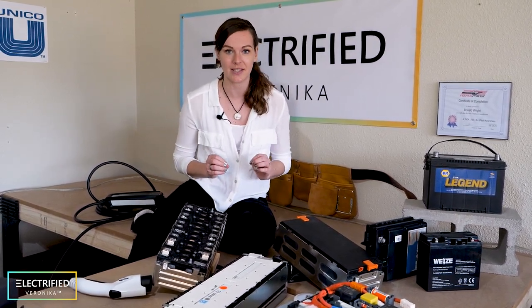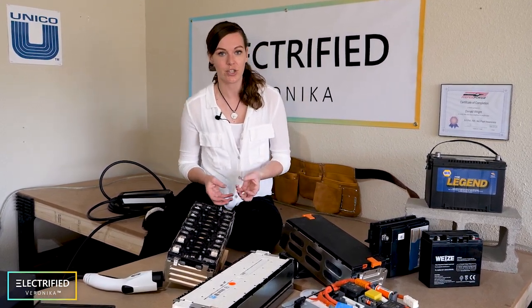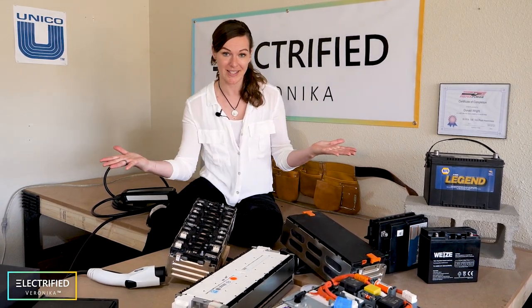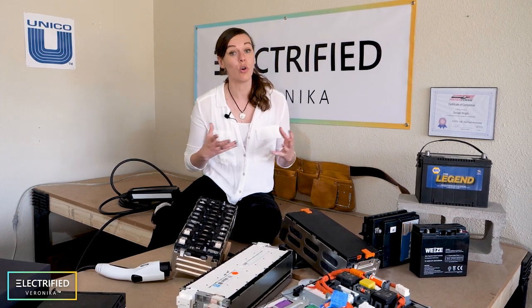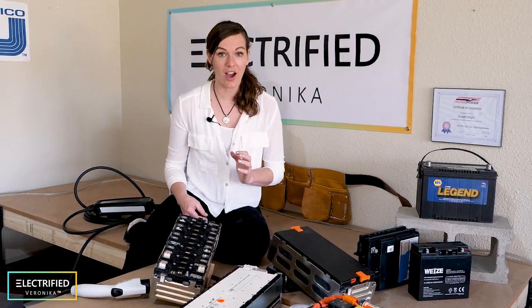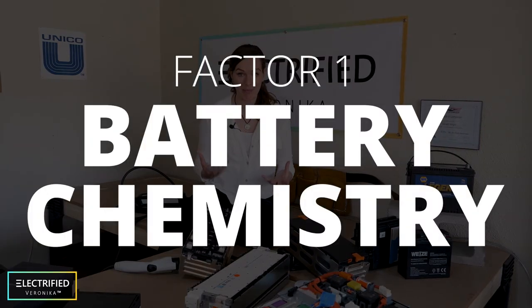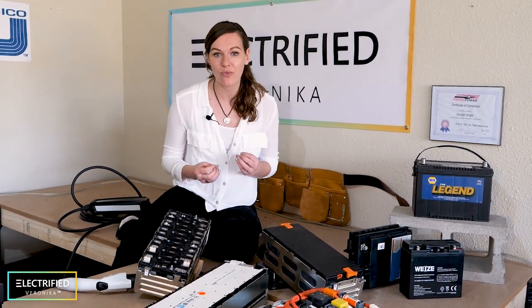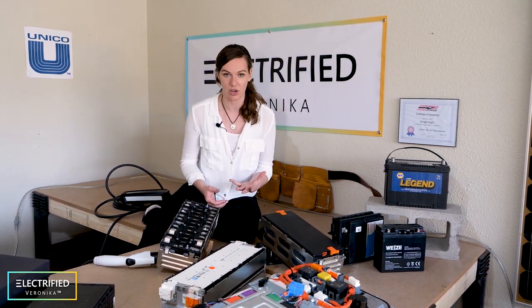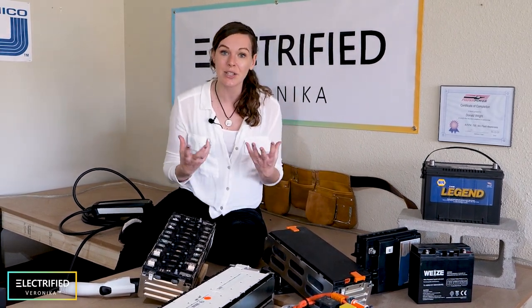What do charging times depend on and how can we make charging as fast as possible? First, charging time depends on battery size — the bigger the battery, the longer the range, but also the longer it takes to charge. We want to compare how many miles you can add over time. From a technical perspective, three factors limit fast charging: battery chemistry, voltage level, and temperature of the connector. Battery chemistry determines how fast lithium ions can travel and intercalate in the electrodes — this depends on chemistry, battery temperature, and state of charge. There's interesting research where laser-patterning the cathode material improves lithium ion transport and fast-charging capability.